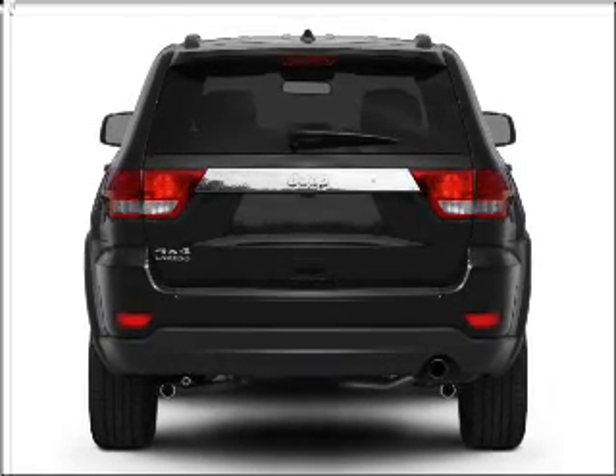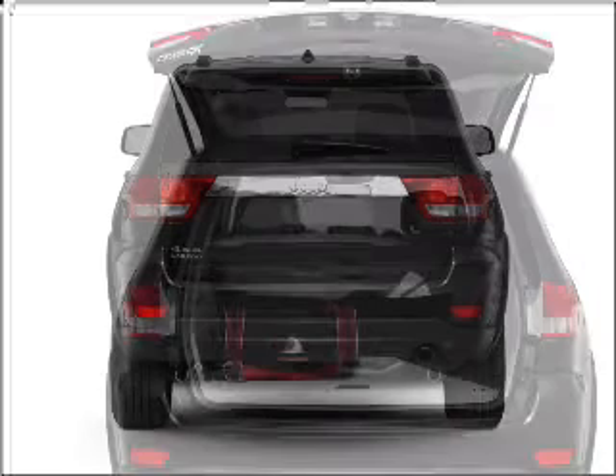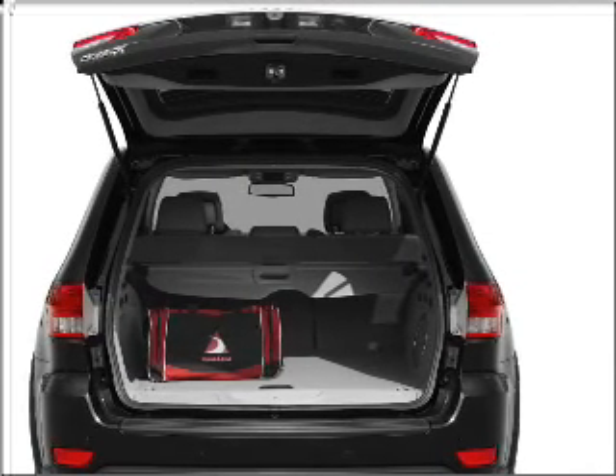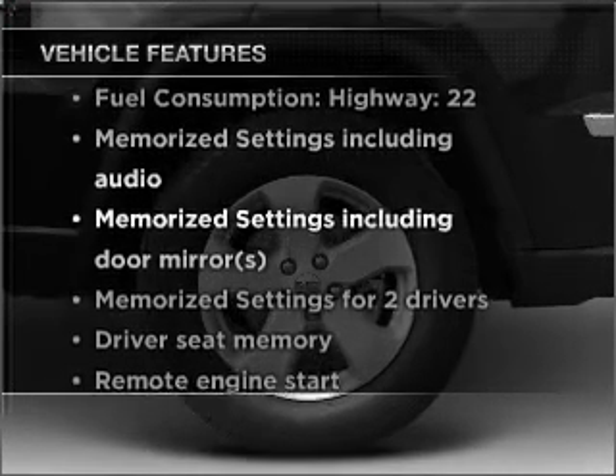Premium wheels give a more luxurious look. Anti-lock brakes help you bring your vehicle to a safe stop. Let the sunshine in with a sunroof, and memory settings are one of many features. Plus enjoy these notable features that are included in this vehicle.